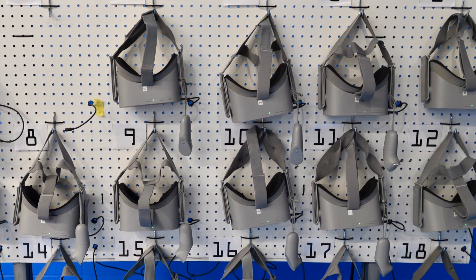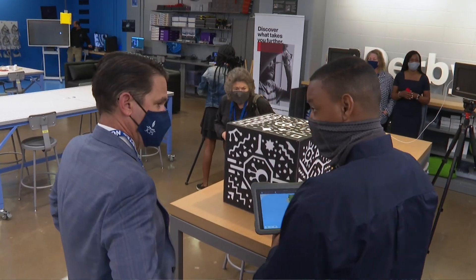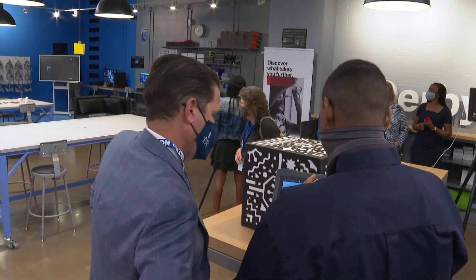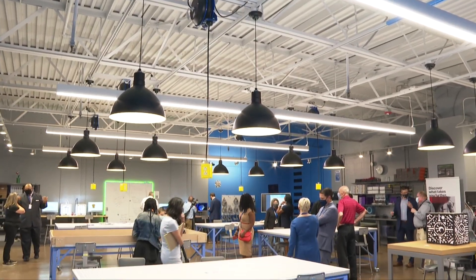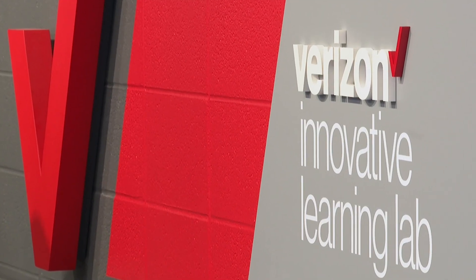Verizon has been an enormous partner with JCPS. Since 2018 we've had 24 schools get grants, and they've invested 40 to 50 million dollars in JCPS directly from Verizon.